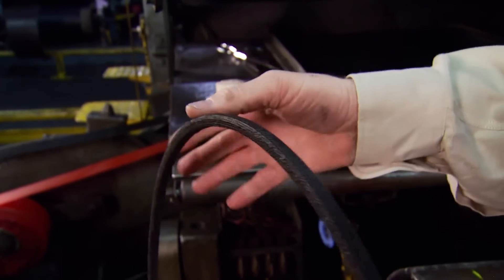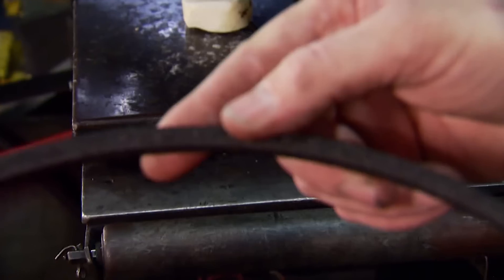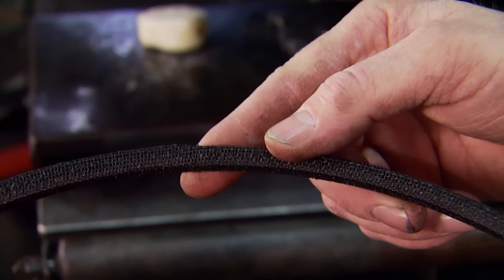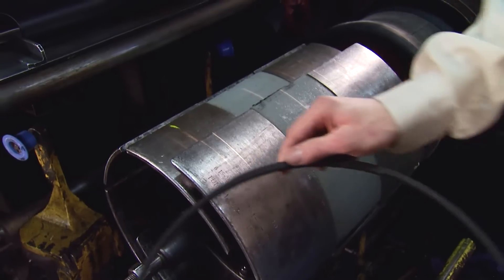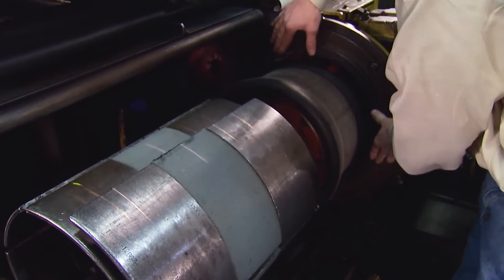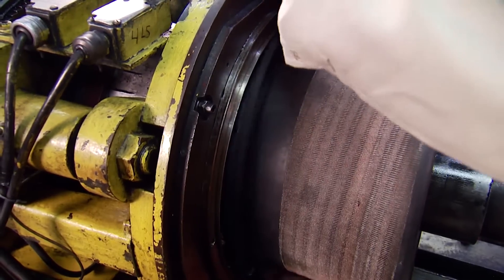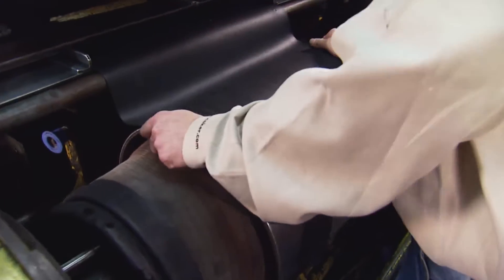Bundles of steel wire are placed in a bead former which coats each strand of wire with rubber so it will adhere to the rest of the tire. This creates what is called a bead bundle. The number of wire strands is dependent on the size and load range of the tire. The bead bundles are placed on either side of the tire building drum, where the ply edges are turned up around the bead bundle and locked into place.